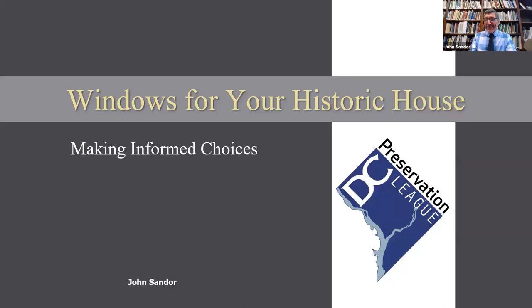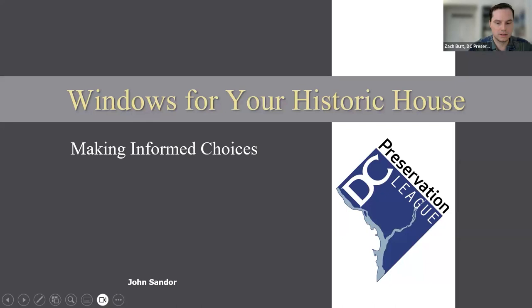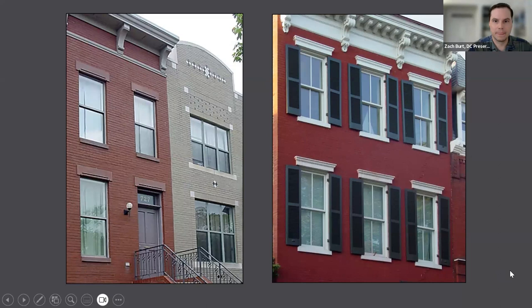I'm not seeing the slides advance here, Zach. What am I not doing right? The cursors are not moving the slides. Can you use your keyboard to do the arrow? All right, there we go.